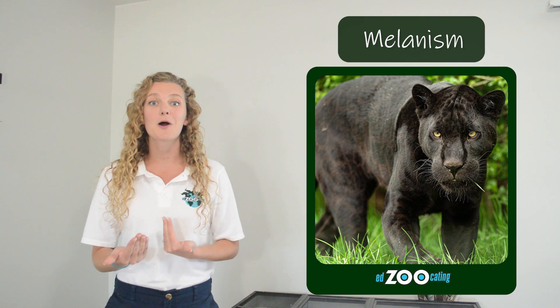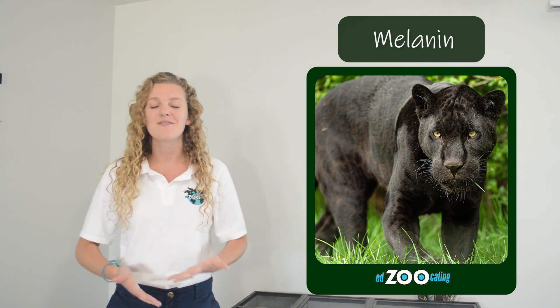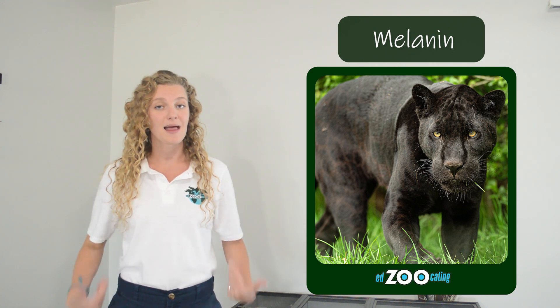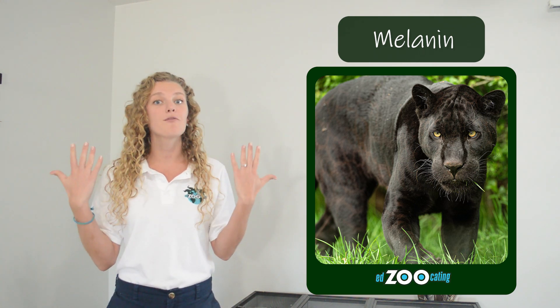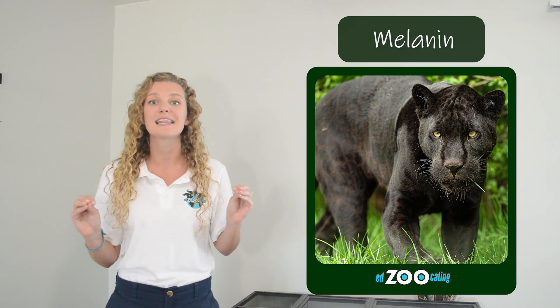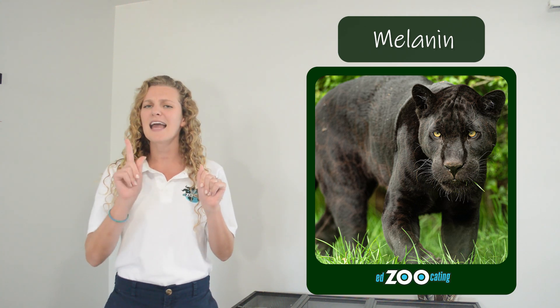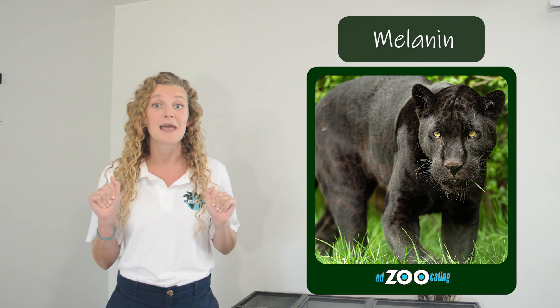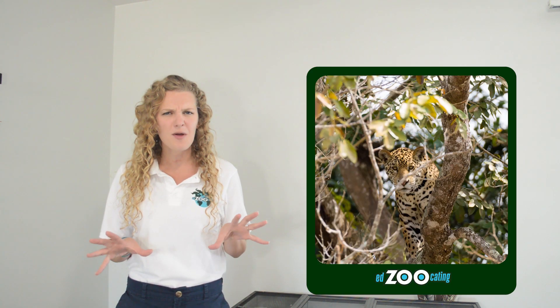Before we talk about melanism, we have to talk about melanin. Melanin is a pigment, kind of like a color, that most animals have in their skin or fur or scales. We have melanin in our skin and our hair, and if you have a lot of melanin in your skin or your hair, it's often much darker. A black jaguar has so much melanin in their fur that they appear completely black. Leopards can also be melanistic, and we actually call a melanistic jaguar and a melanistic leopard the same thing — we call them a black panther. While some jaguars are melanistic, most are not, and they rely on their rosettes to give them great camouflage so that they can ambush or sneak attack their prey.